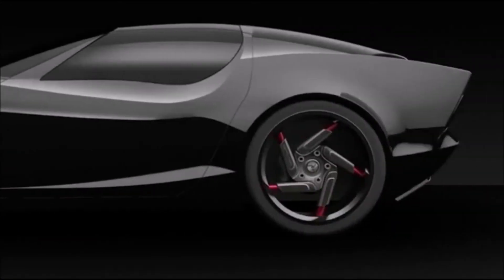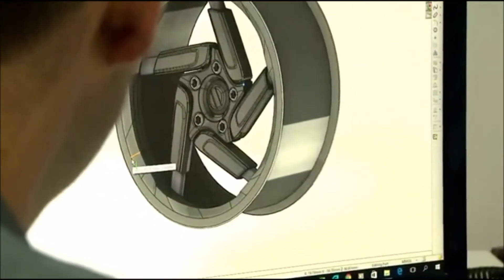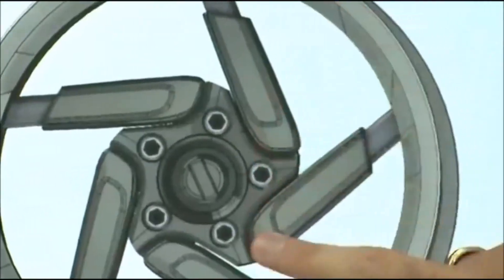Softwheel's next step is to put their technology in cars. It's light years ahead of what you see in today's cars. Instead of the impact and the energy having to travel through the wheel all the way through the chassis and then being absorbed by the suspension somehow, here it is being absorbed within the wheel itself.